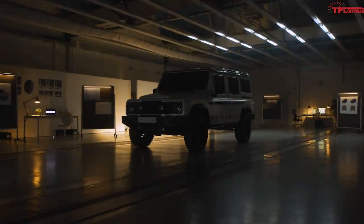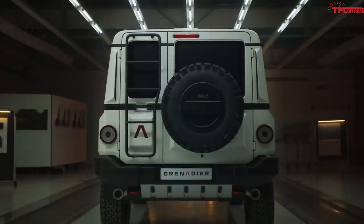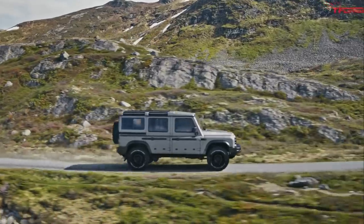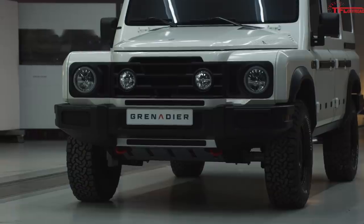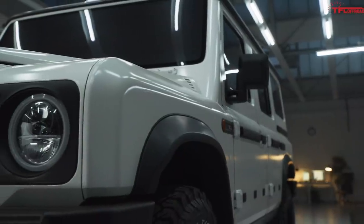Hi, everybody. We have a brand new off-road machine to show you today. Meet the Ineos Grenadier. The Grenadier is coming to market with a focus on utility and off-road ability over all else. This truly is function over form.